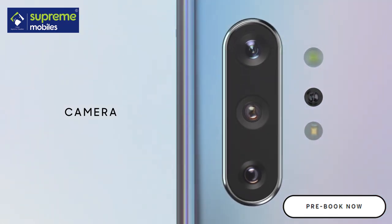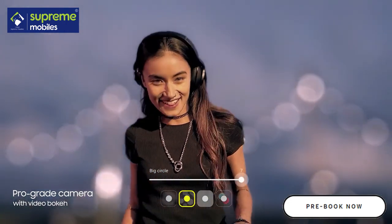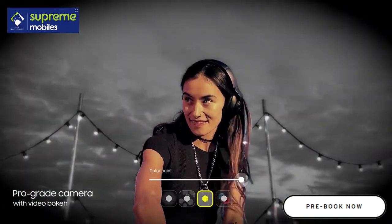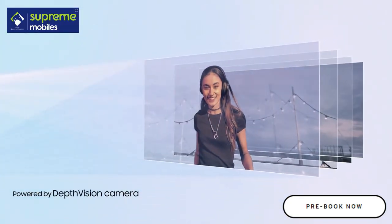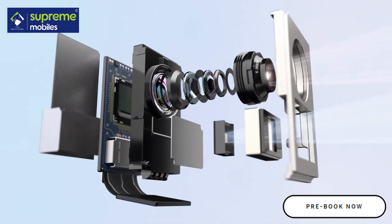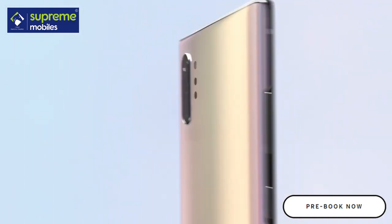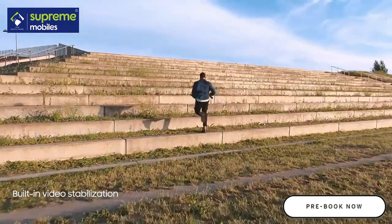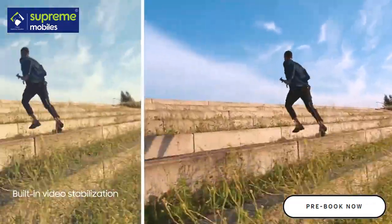Our ground-breaking multi-camera system hasn't just brought movie technology to mobile, it's made it ridiculously simple to use. For the first time, live focus brings special effects to video. Our depth vision camera means you can adjust the blur, and your videos will look just as amazing as your photos. And to make high-motion video every bit as epic, we've introduced advanced super-steady technology that takes away the shakes at the touch of a button.